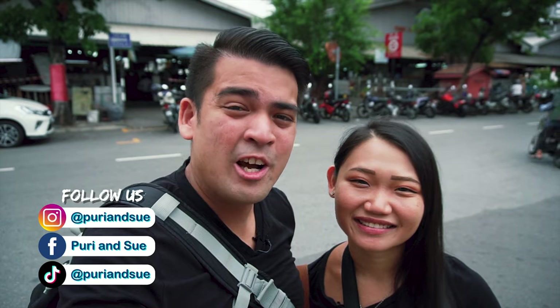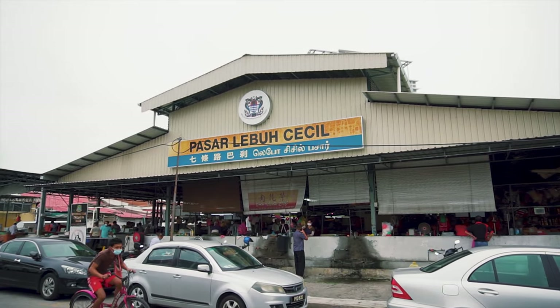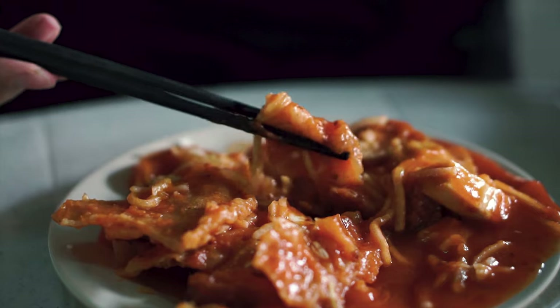Hey guys, welcome back to the channel. Right now we are at Cecil Street Market which is known to be one of the biggest food courts in Georgetown, Penang. Over here you can find a variety of Penang street food and we're gonna check out some of the best things to eat here. It's gonna be a feast, so let's go!